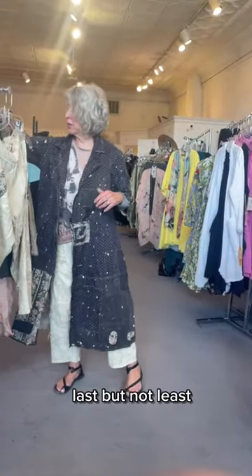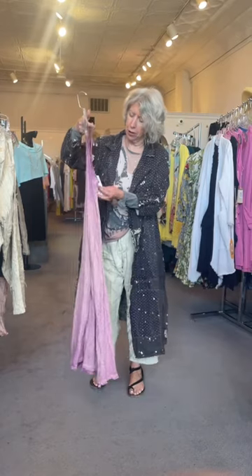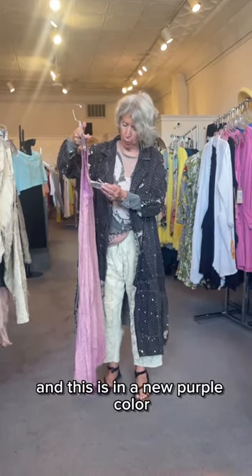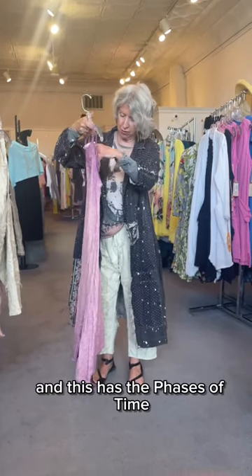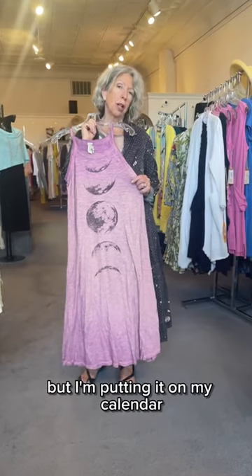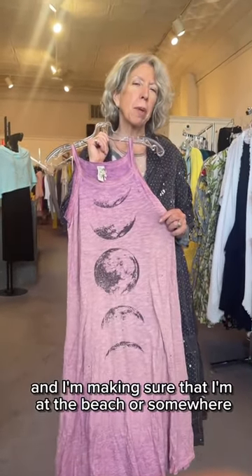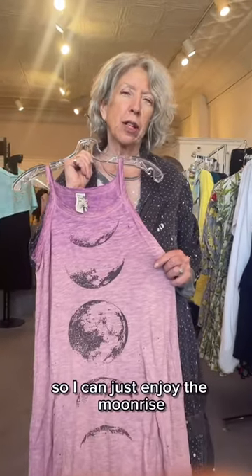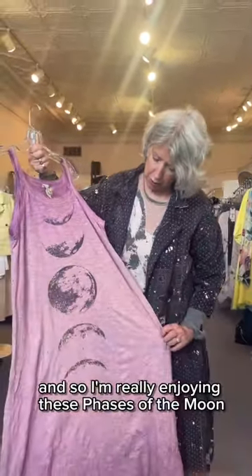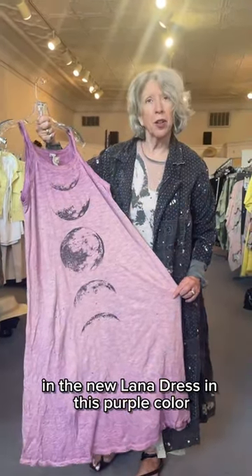Last but not least is the new Lana dress. It's hot here and this is perfect for this weather. It comes in a new purple color and features the phases of the moon. I'm putting it on my calendar to make sure I don't miss the full moon, to be at the beach and enjoy the moonrise. I'm really enjoying this Lana dress in the new purple.